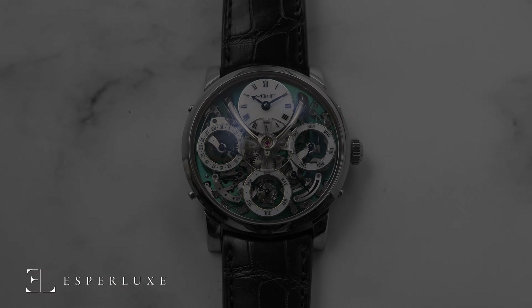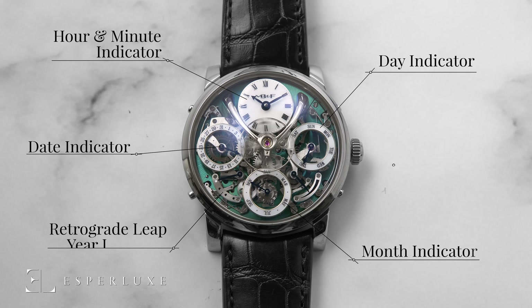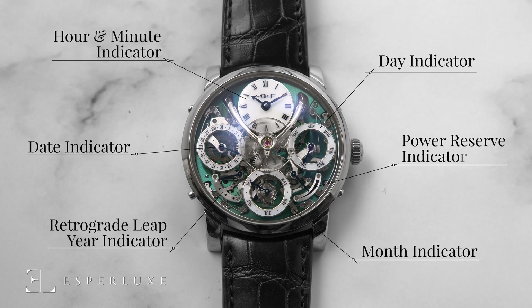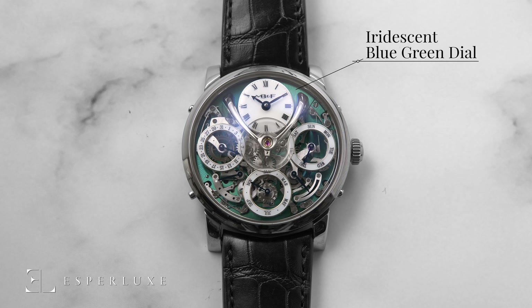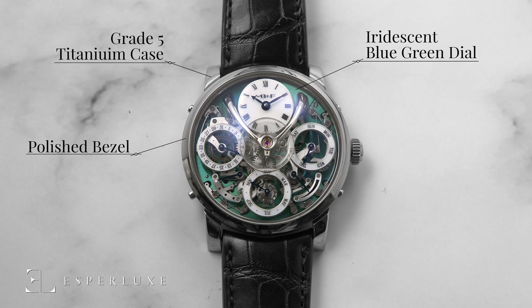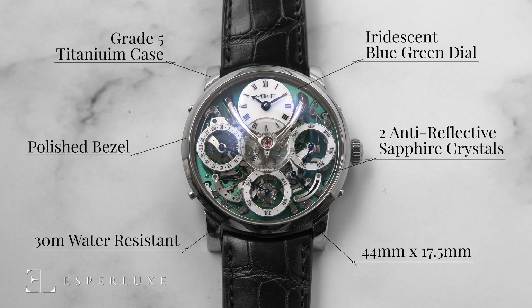The technical details: The MB&F LM Perpetual TI is a limited edition of 50 pieces worldwide. It indicates the hours, minutes, day, date, month, retrograde leap year, and power reserve indicator. The dial is a signature MB&F iridescent blue-green. The movement is housed in a grade 5 titanium case with polished bezel, measuring 44mm by 17.5mm in thickness, with a water resistance of 30 meters and featuring two sapphire crystals on top and display back, treated with anti-reflective coating on both faces.